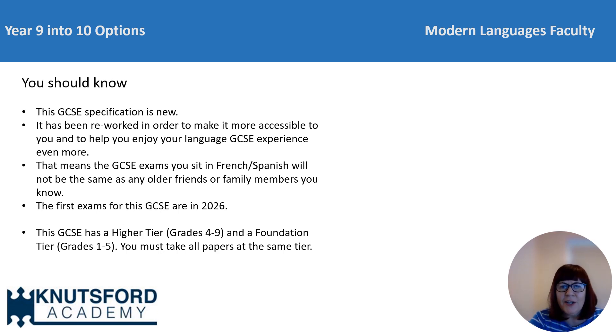Firstly, a few important points to note about the new GCSE specification. It's a new specification which has been reworked in order to make it more accessible and to help students to enjoy their language learning experience even more. This means that students sitting GCSE French and Spanish in 2026 and beyond will be sitting a different style exam to those before them, so their experience will be different to any older siblings and friends who've taken a language in the past. GCSE languages are tiered qualifications, meaning students will either sit a higher paper covering grades four to nine, or a foundation paper covering grades one to five. All papers are sat at the same tier and there'll be no mix and match option.